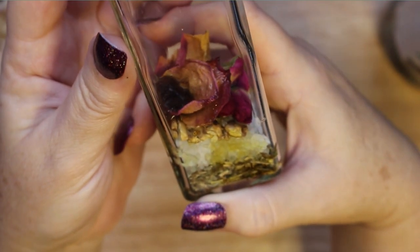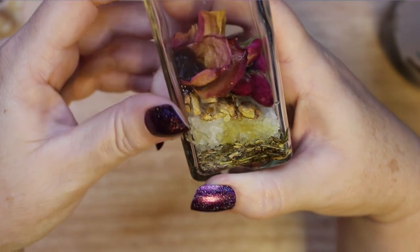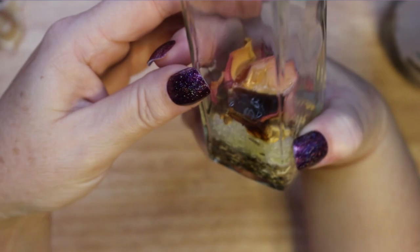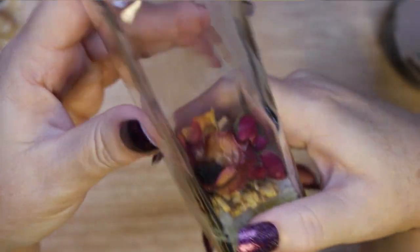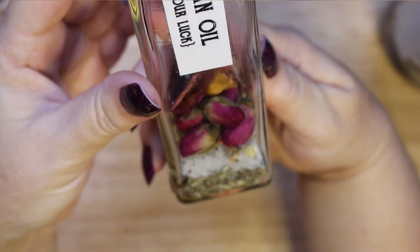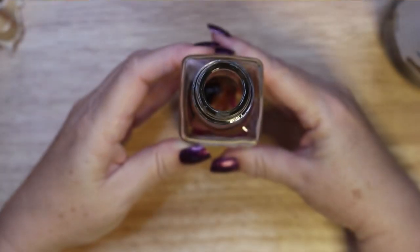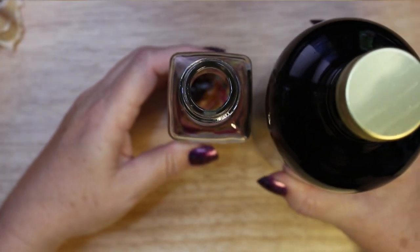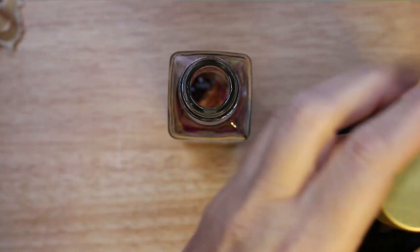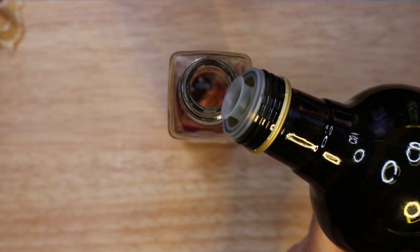I have added 9 ingredients into the bottle, but you do not have to use this many for your oil. Use the ingredients that correspond to the use you are going to put your oil to. You do not have to follow this recipe exactly unless you want to. Once you have added all of your dry ingredients as well as your essential oils, it is time to add the main carrier oil. I use olive oil as my carrier oil in this case. Sweet almond oil is also a great option — you can use any carrier oil you have on hand.